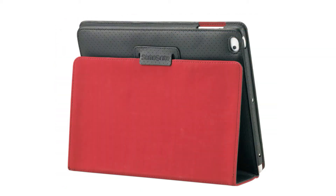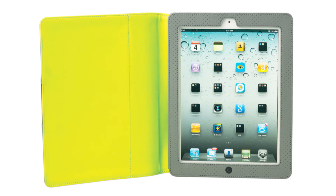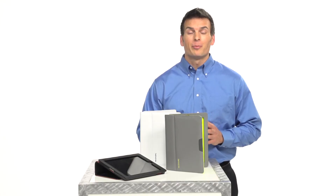These cases come in some great colors with bold, popped interiors, so they're not only functional, but also stylish.